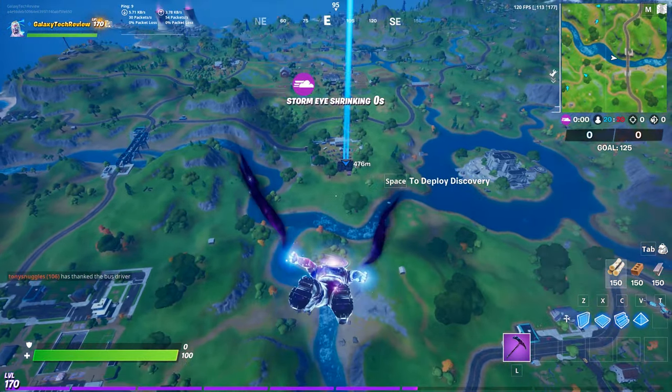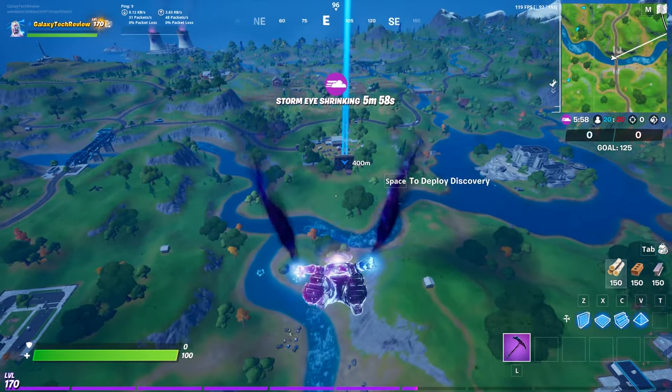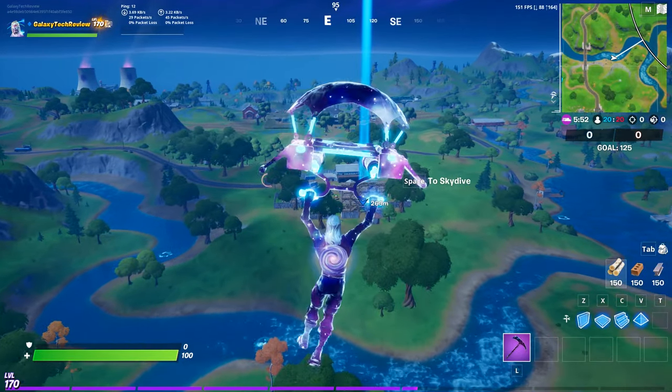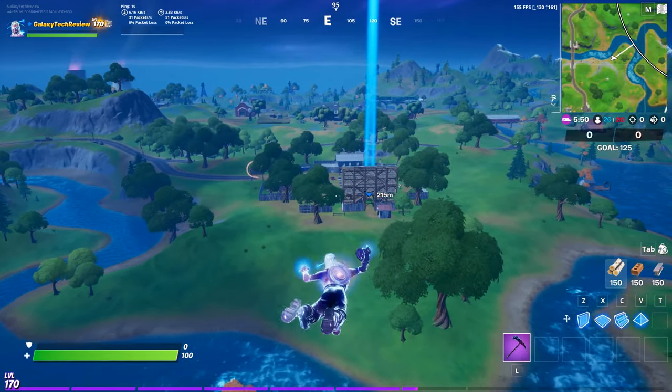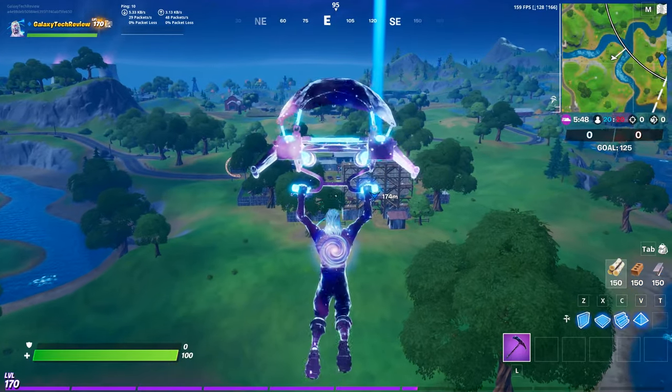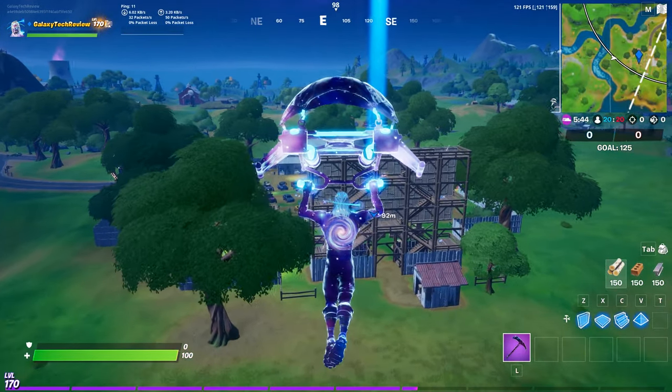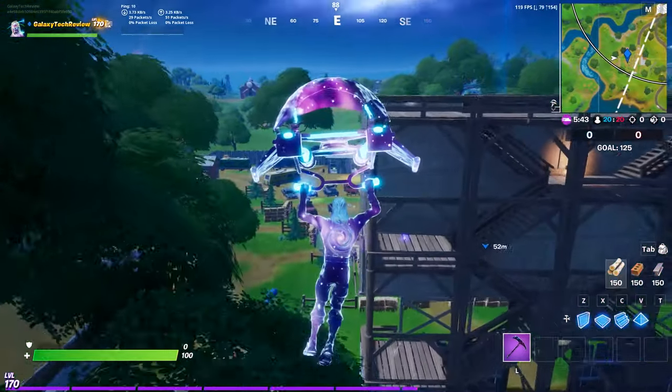We're just going to have to land at Risky Reels and I'm going to show you where the teddy bears are so that you guys know exactly where they are. I recorded this the night before the challenges came out and it's scheduled to go up about an hour before the challenges go live, so if you're watching this and the challenge hasn't shown up yet it should show up in about an hour or so.